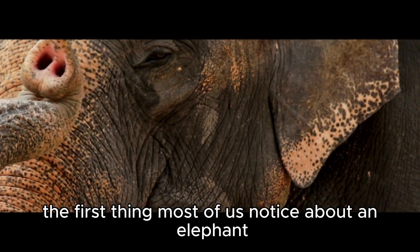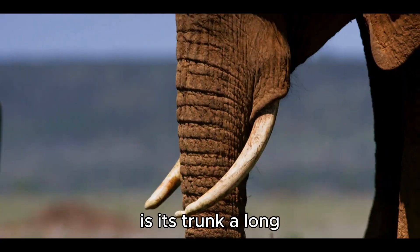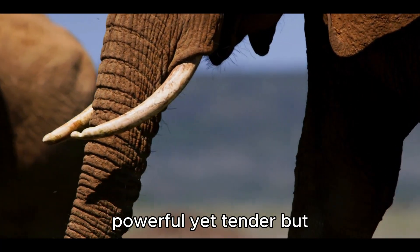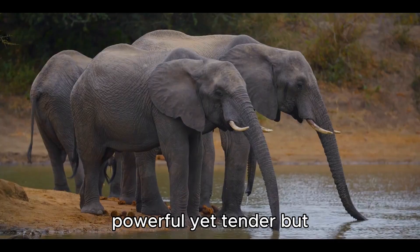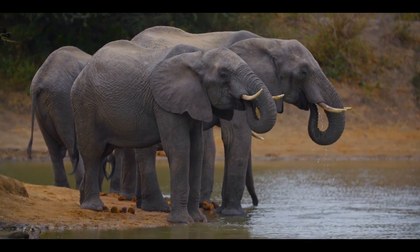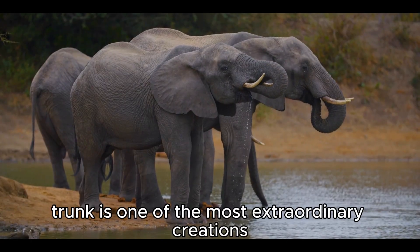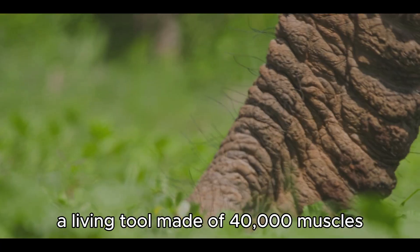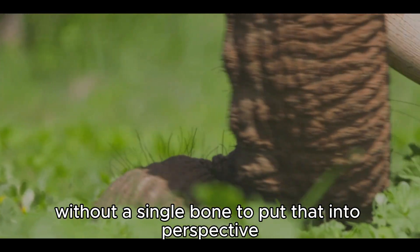The first thing most of us notice about an elephant is its trunk — a long, flexible appendage, heavy yet graceful, powerful yet tender. But to call it just a nose would be like calling the ocean a puddle. The elephant's trunk is one of the most extraordinary creations in the animal kingdom, a living tool made of 40,000 muscles without a single bone.